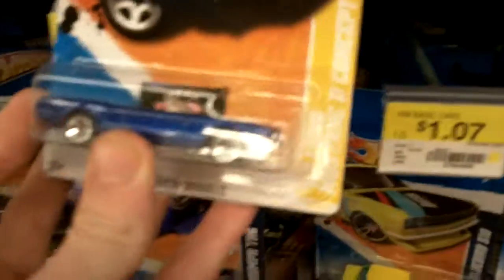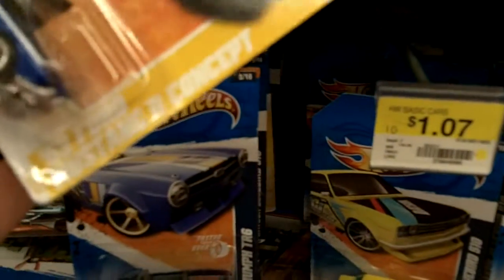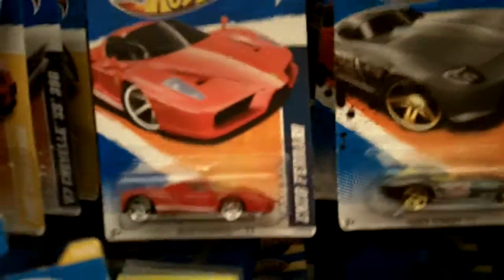We've got a nice '63 Ford Mustang concept. It's a nice model. And there's an Enzo Ferrari.